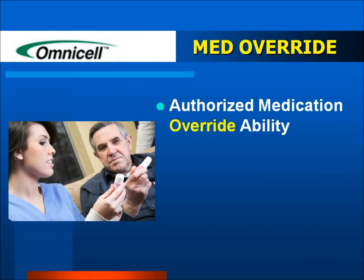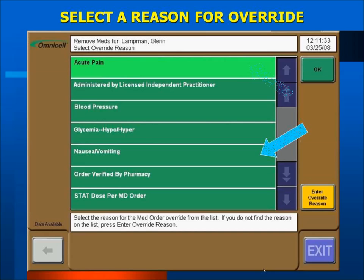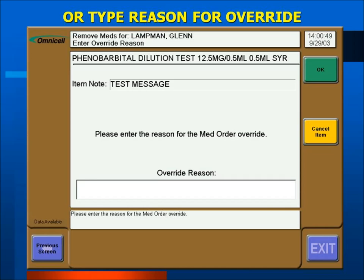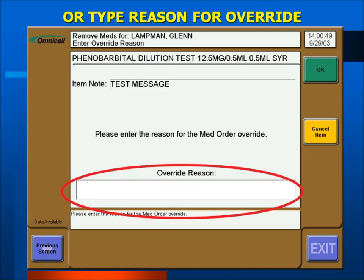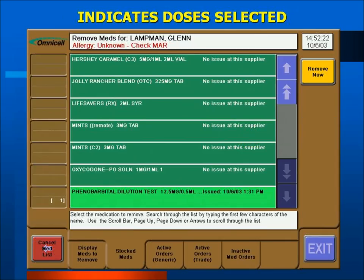The hospital has given full override authority to registered nurses and a limited override capability to LPNs. CNAs are not authorized access to medications. Select from one of the override reasons shown on the screen, or select the Enter Override Reason button to free-text a reason such as pain level or blood pressure readings. You may then enter the quantity of the medication needed using the plus or minus buttons or the keypad. When finished, select OK. If this is the only medication you need, select the Remove Now button in the upper right of the screen.